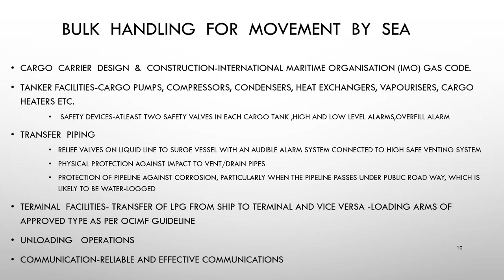Check that all these devices are in working condition. Safety devices used include at least two safety valves in each cargo tank, high and low level alarms, and overfill alarms. The following facilities on transfer piping between terminal and shore tanks should be provided: a relief valve on liquid line to surge vessel with an audible alarm system connected to a safe venting system, physical protection against impact to vent and drain pipes, and protection of pipelines against corrosion — particularly when the pipeline passes under a public roadway likely to be waterlogged. Transfer of LPG from ship to terminal and vice versa is carried out according to OCIMF (Oil Companies International Marine Forum) guidelines for loading arms.